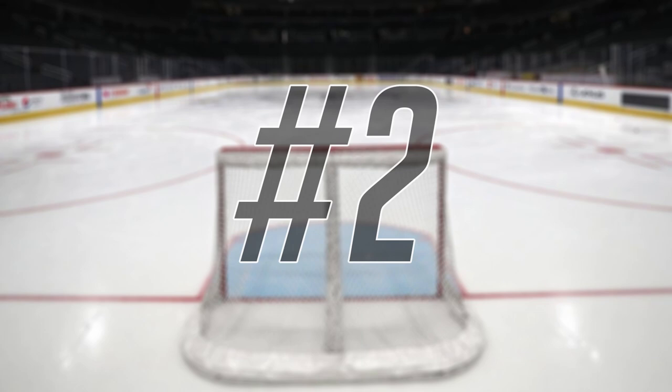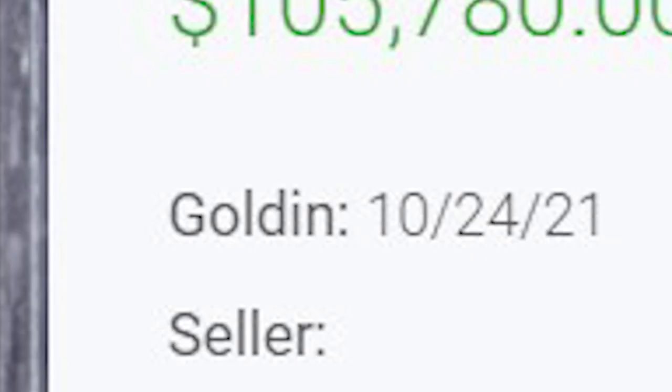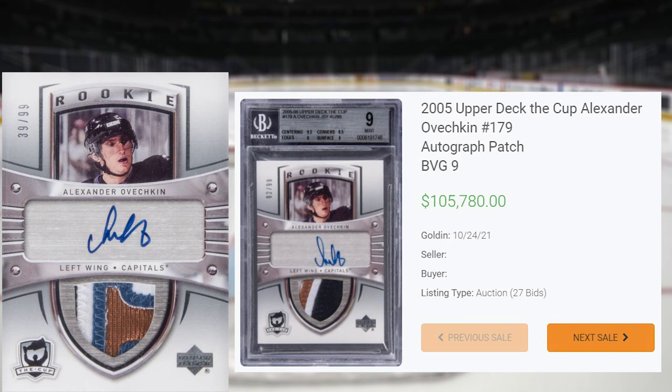Just missing the top spot on today's list is this 2005-06 The Cup Alexander Ovechkin, card number 179. This BGS 9 received 27 bids at the same Golden Auction that took place on October 24th, and sold for $105,780. Not only is this the record sale of this card in any grade by any grading company, but to give you an idea of how big of a sale this is, the last Beckett Gem Mint 9.5 copy of this card sold for less than half that amount, selling for $49,100 back in August of 2020.